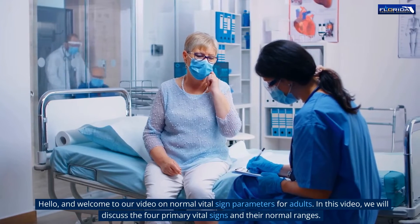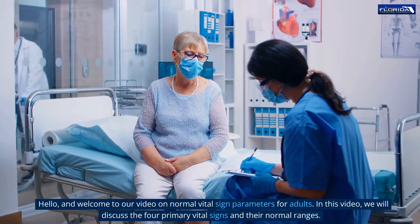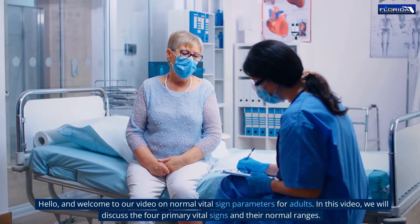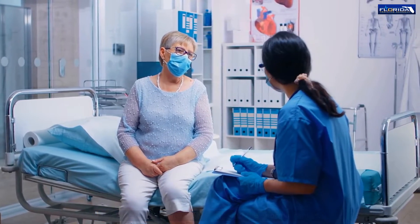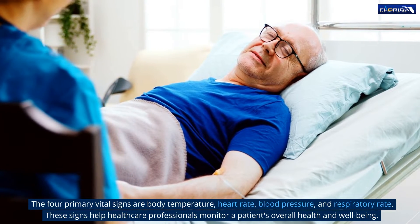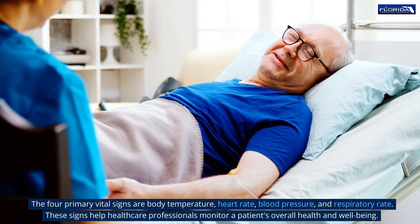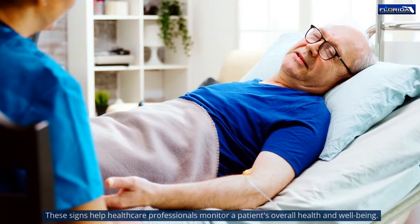Hello, and welcome to our video on Normal Vital Sign Parameters for Adults. In this video, we will discuss the four primary vital signs and their normal ranges. The four primary vital signs are body temperature, heart rate, blood pressure, and respiratory rate. These signs help healthcare professionals monitor a patient's overall health and well-being.